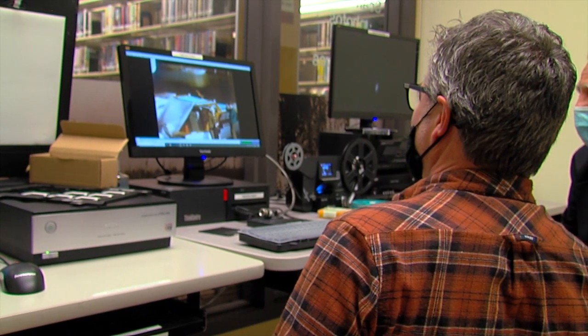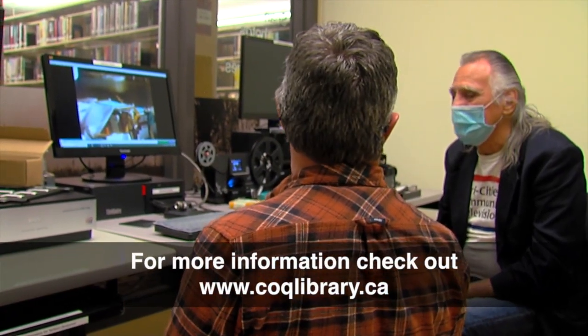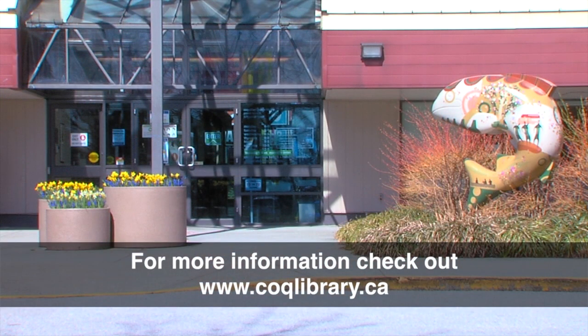If you'd like to learn more about how to use the digitization station or contact the library, please go to our website at coqlibrary.ca. We have a page there for the digitization station where you'll find a list of the equipment, the types of formats we can convert, and even the instructions. So if you're nervous about doing it, you can go through the steps online before you come in, or follow along in the room, or print a copy at home. You'll also find contact information there to book the room — and give yourself a buffer. If you've got a 30-minute VHS to convert, give yourself an hour to an hour and a half so you can become familiar with the equipment and get it converted.